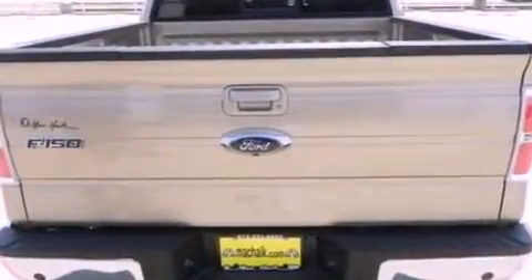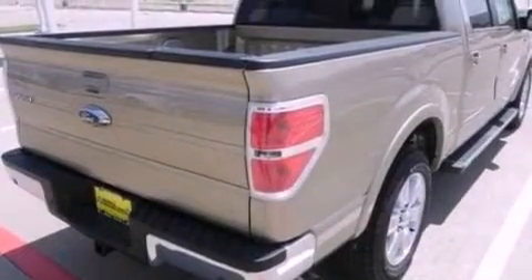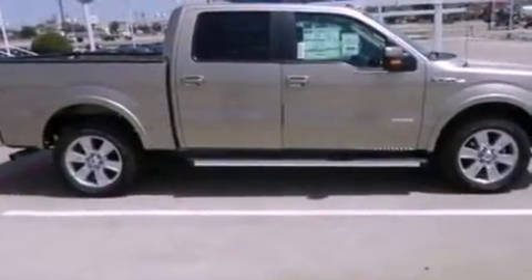Additional features include a double wishbone independent front suspension, aluminum wheels, a low tire pressure indicator, heated side view mirrors, and heated seats that can warm you up in seconds, keeping you and your passengers comfortable the whole trip.